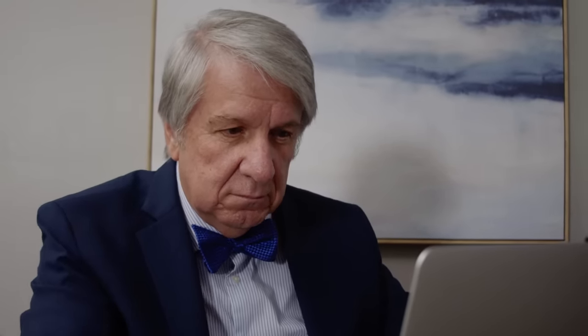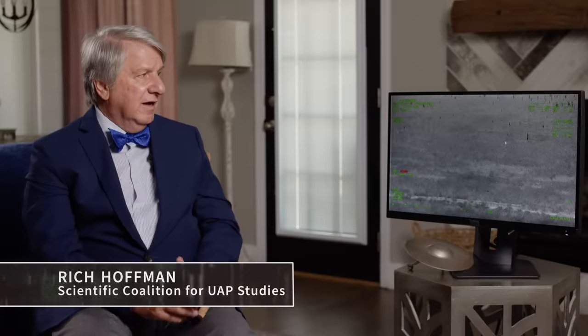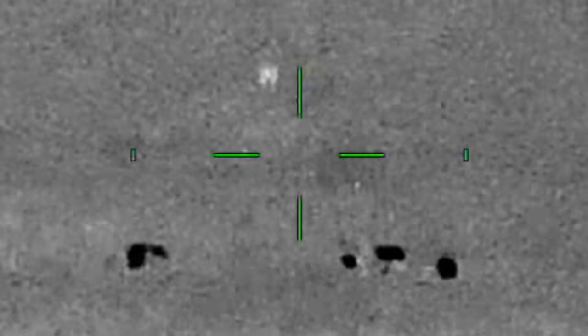We first asked SCU President Rich Hoffman if there is any way this could be a bird. Even in infrared, you can make out a lot of details that are pretty remarkable — you'd be able to tell that it was a bird or not a bird. There's no flapping, and birds aren't cold like this. In thermal, a bird will appear dark.